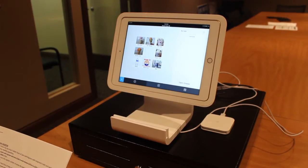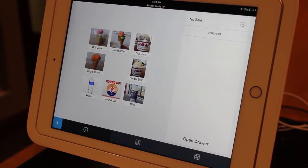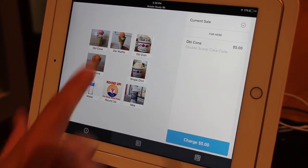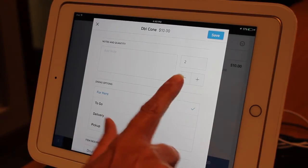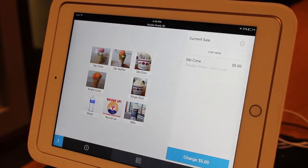The iPad register page displays images of each parlor menu item. To ring in a sale, touch the appropriate image. If you sell two of the same item, touch the image twice. If you touch the wrong item, touch the item description on the far right side of the screen under the heading Current Sale. A pop-up screen will allow you to subtract or remove the item. Click Save and then continue with the sale.